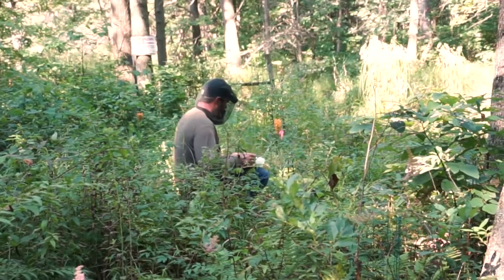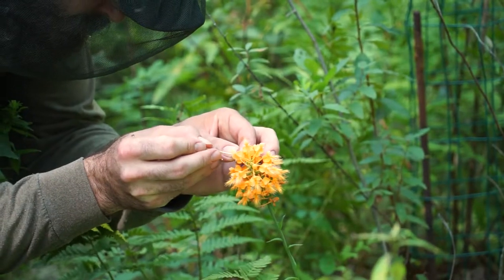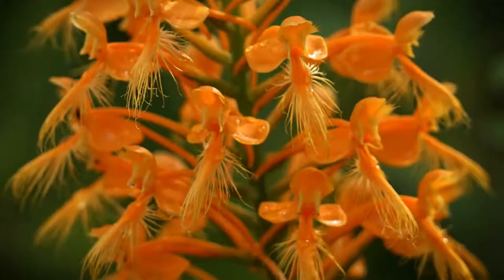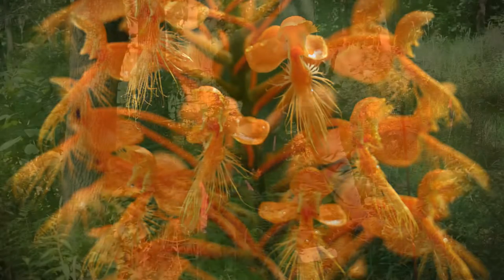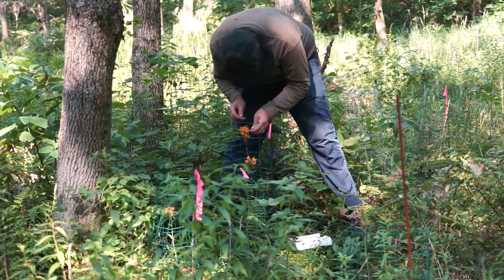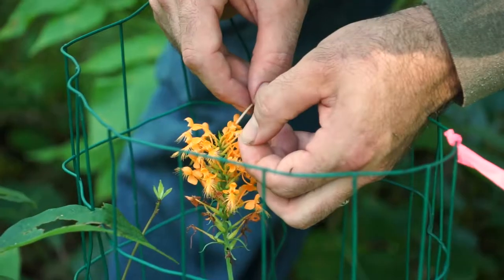We are pollinating the orange fringed orchid population we have out here. This year we counted 32 flowering plants. It's the most beautiful plant I think I know of in the state — it's right up there with the best of them. Our goal is to hand pollinate these orchids to ensure that they get pollinated, because there are so few of them.